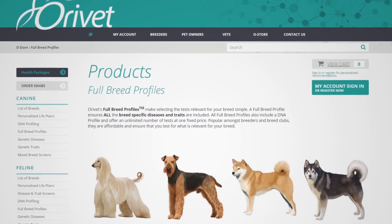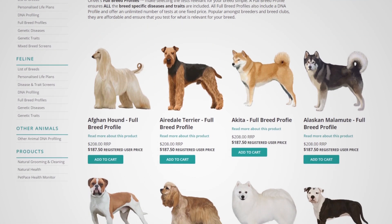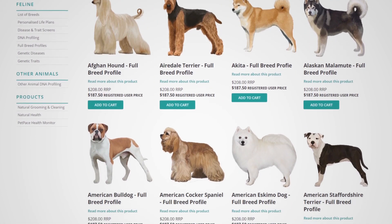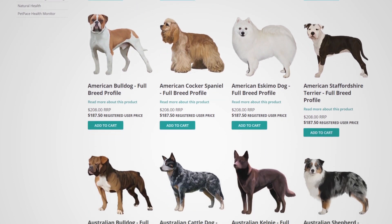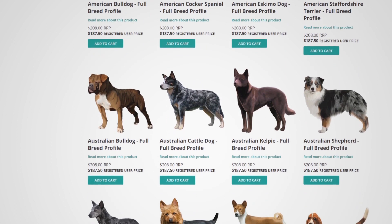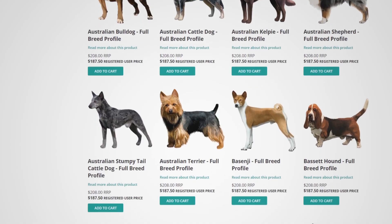Aurevets full breed profiles are the most comprehensive and most affordable DNA test combos on the market. At under $200, Aurevets full breed profiles include all breed-specific diseases and traits, a DNA profile, and parentage confirmation, essentially offering an unlimited number of tests at one fixed price.